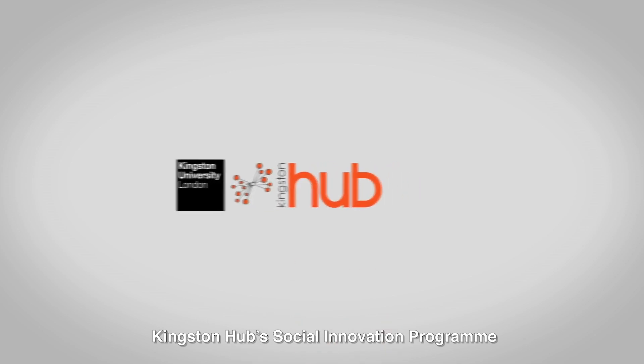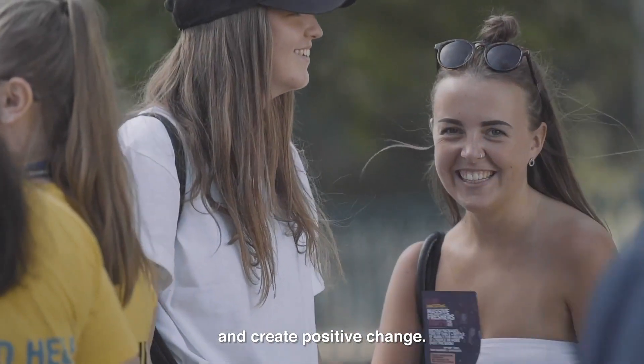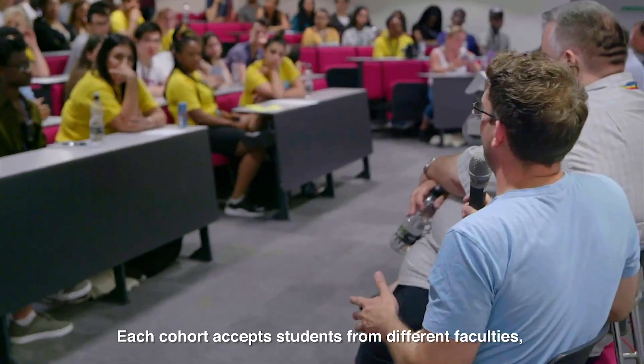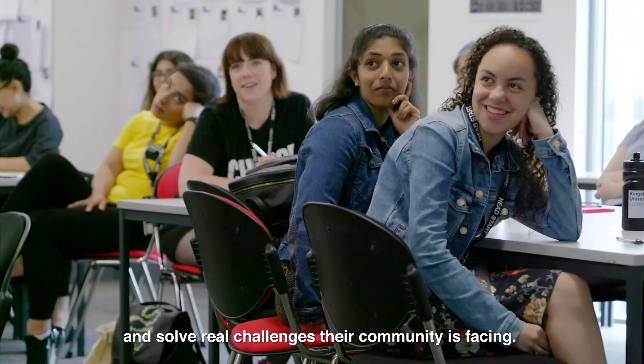Kingston Hub's social innovation programme evolved from Student Hub's mission to mainstream student social action, empower a new generation of active citizens and create positive change. Each cohort accepts students from different faculties, backgrounds and experiences to come together and solve real challenges that their community is facing.